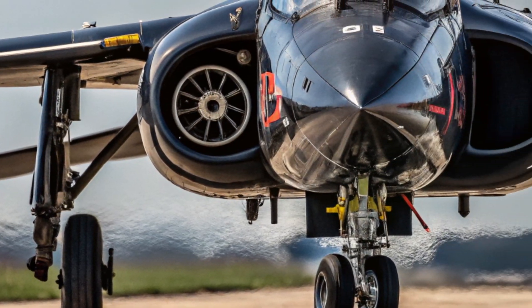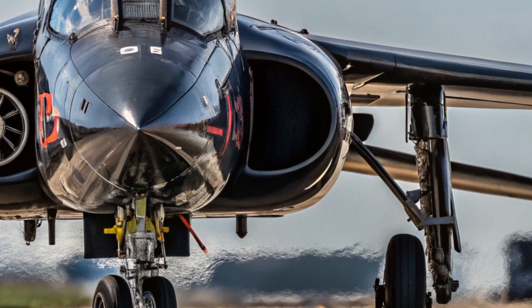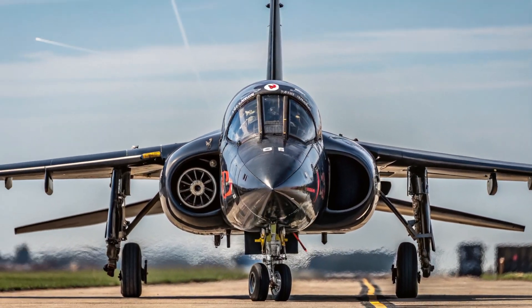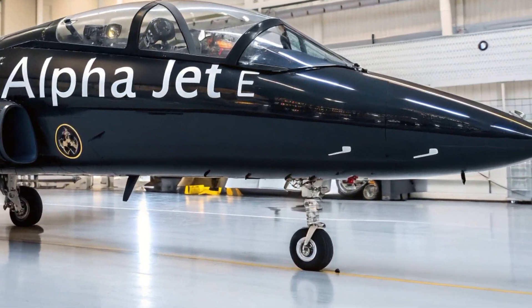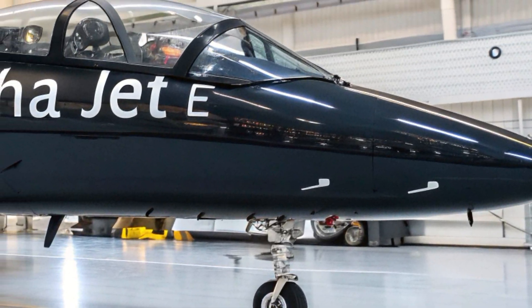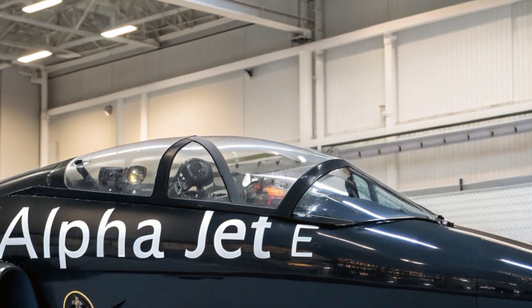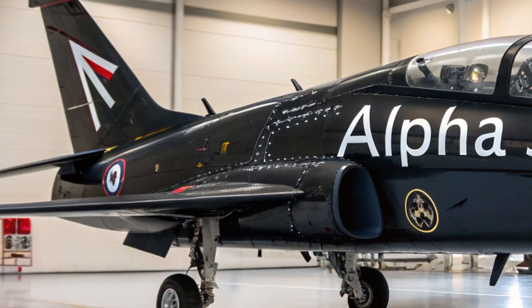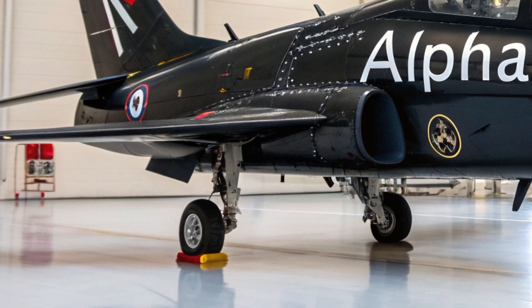With a service ceiling of 48,000 feet and a range of over 2,500 kilometers, it has the operational flexibility to serve in both domestic training roles and international missions. Its digital fly-by-wire system provides exceptional control, giving pilots a realistic and highly responsive flying experience that closely mirrors modern combat aircraft.